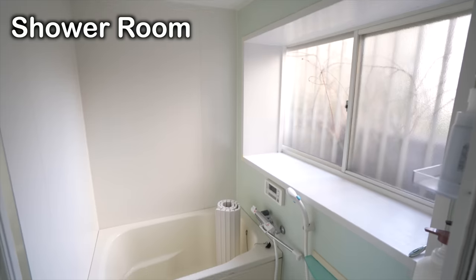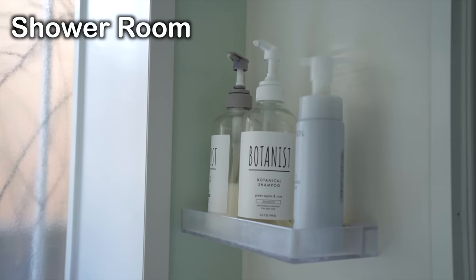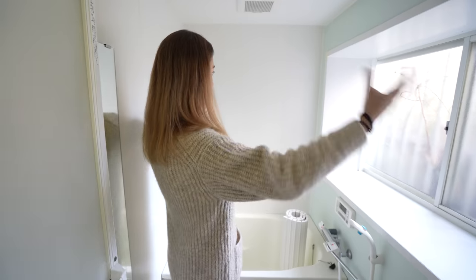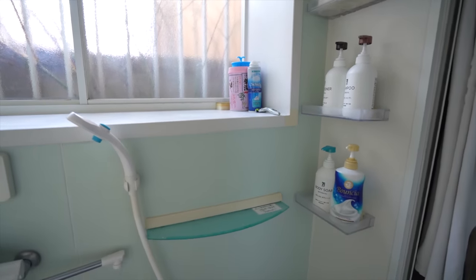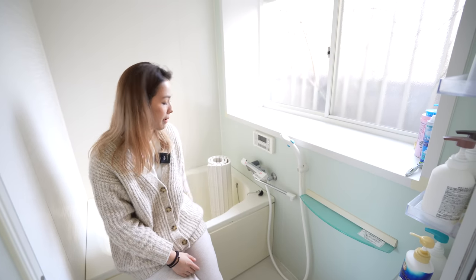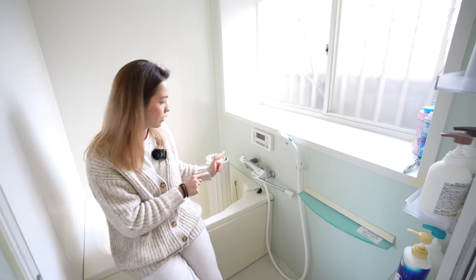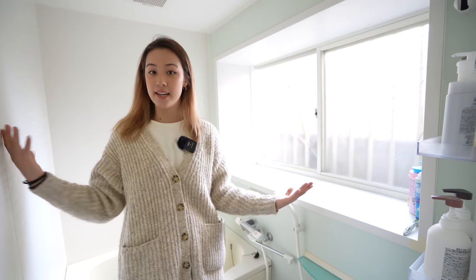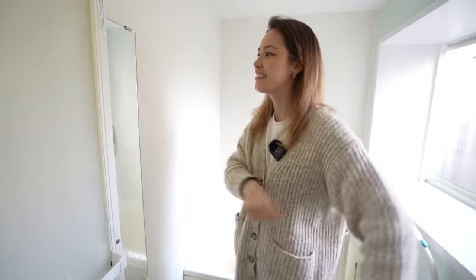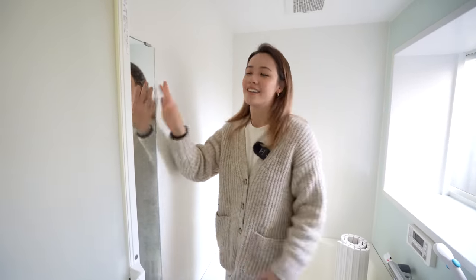Here is the shower slash bathroom. As you can tell, there's a lot of natural light — it's really nice, especially if you take showers in the morning. This is where you can control whether you want to reheat the water that's already in the bath, or you can push a button and it just automatically fills the bath up with hot water, which is really useful. Here's the bathroom — quite nice. It's also got this mirror, which is great when you're shaving.